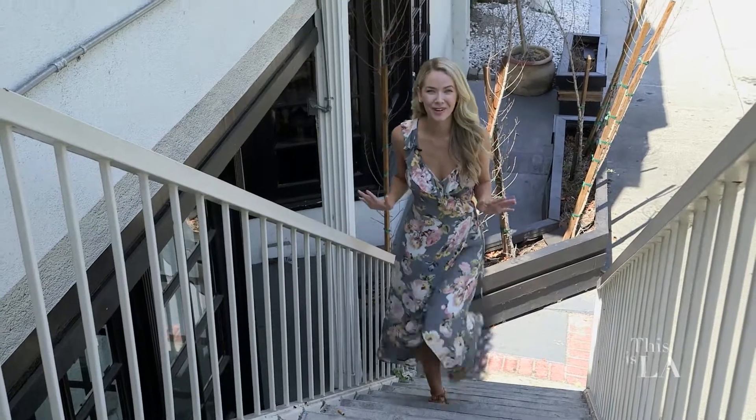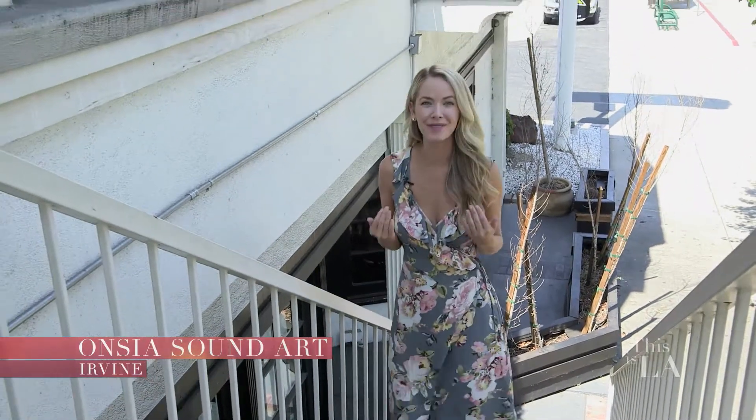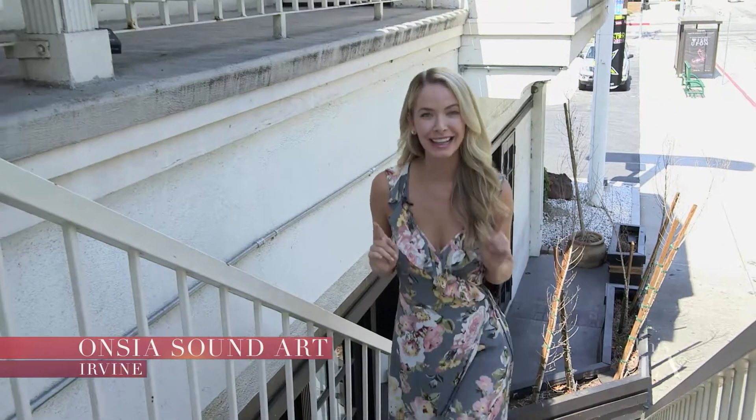I have always been a fan of art and music, and my friends at Anzia Sound Art have found a way to combine the best of both worlds with the latest technology. Let's go check out their stereo.